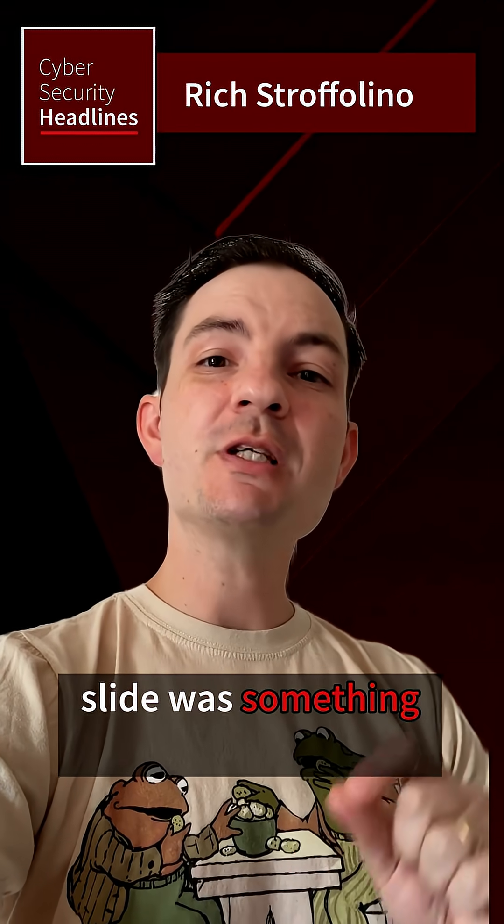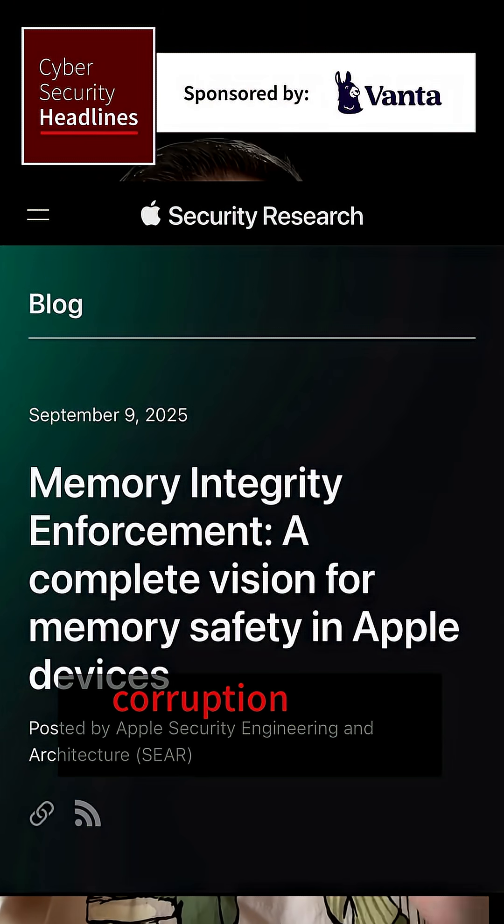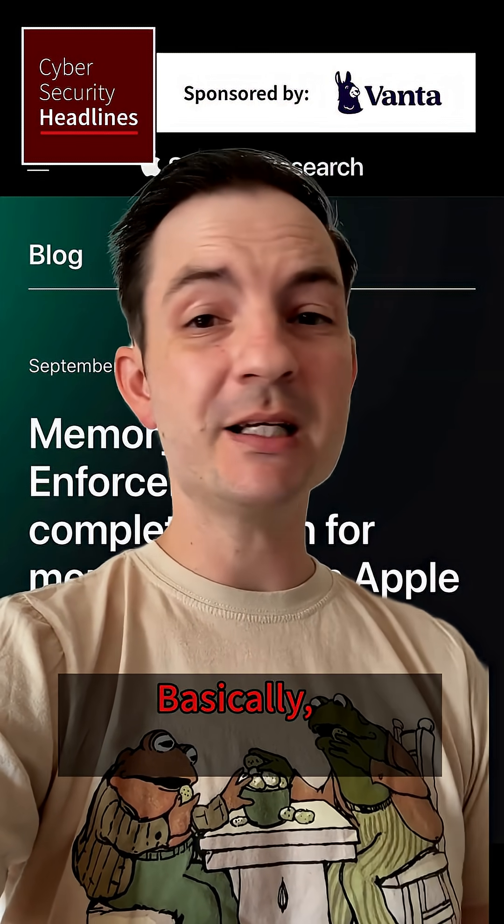It's something called memory integrity enforcement. Now that sounds boring and wonky, but it's designed to help stop memory corruption bugs, which are by far the most common exploit targeted by commercial spyware. Basically, if you're making spyware, you're targeting memory corruption bugs.